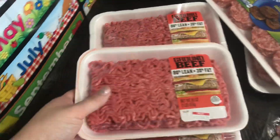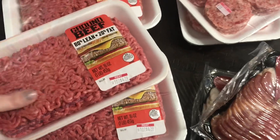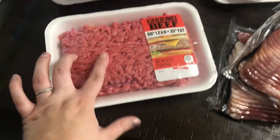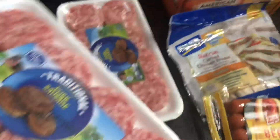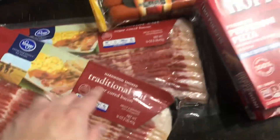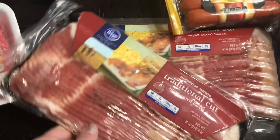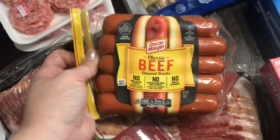We have some ground beef for dinners this week — two of these will be for the taco soup and one will be for Sloppy Joes. We got some sausage for breakfast this week, and some bacon. One of the bacon packs will be for the Sloppy Joe recipe and the other is just for breakfast. I also got some beef hot dogs.